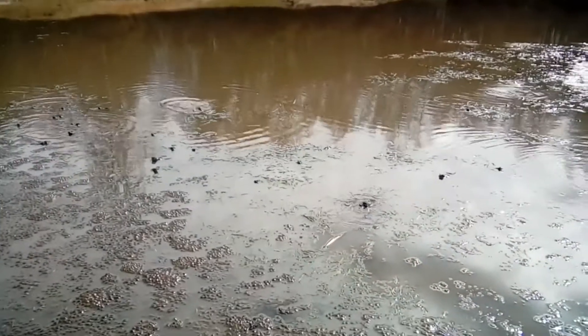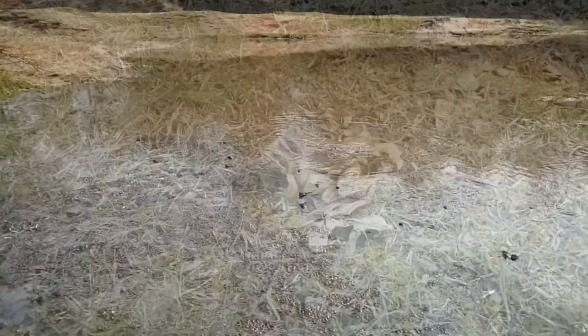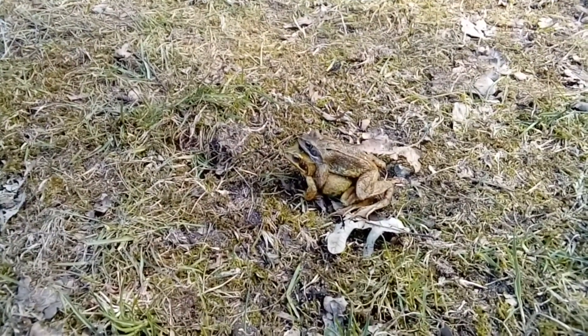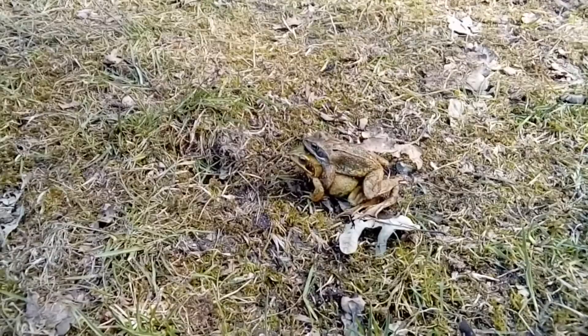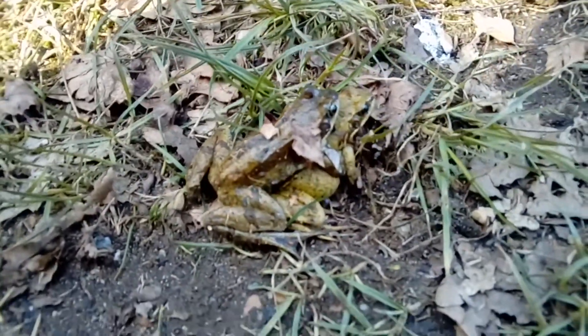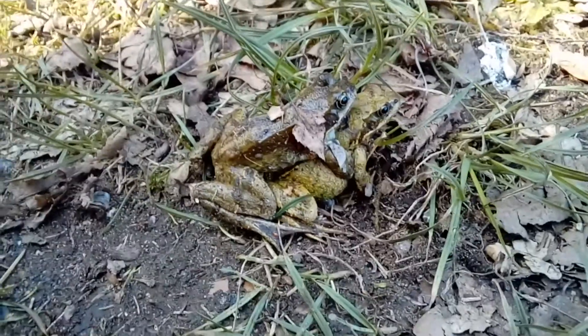We did see fresher spawn that had probably been laid in the last few days, and in some cases we could see some small amount of development. Perhaps if we come down here next week we'll be able to see some tadpoles. One interesting sight we saw were several pairs of frogs in a position known as Amplexus, where the smaller male frog clings to the back of the larger female frog and kicks away any other males that try to get close.